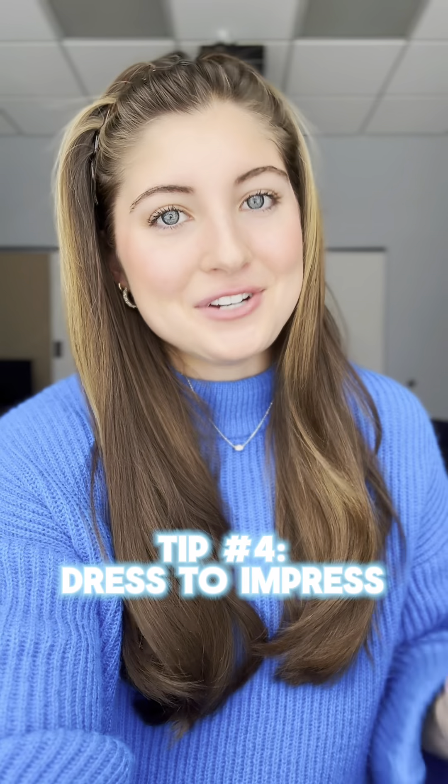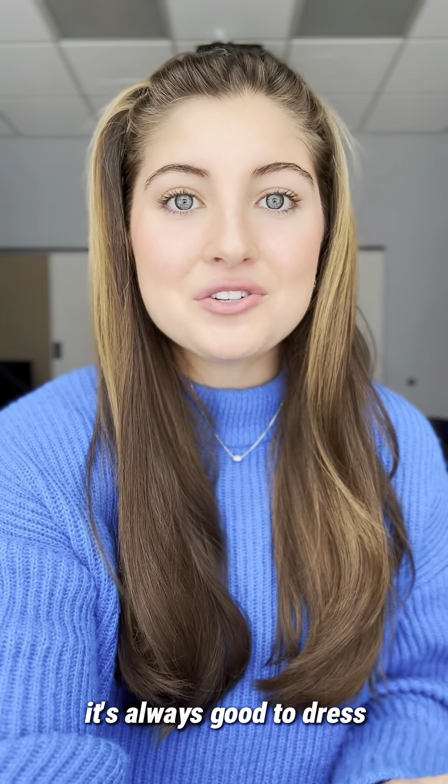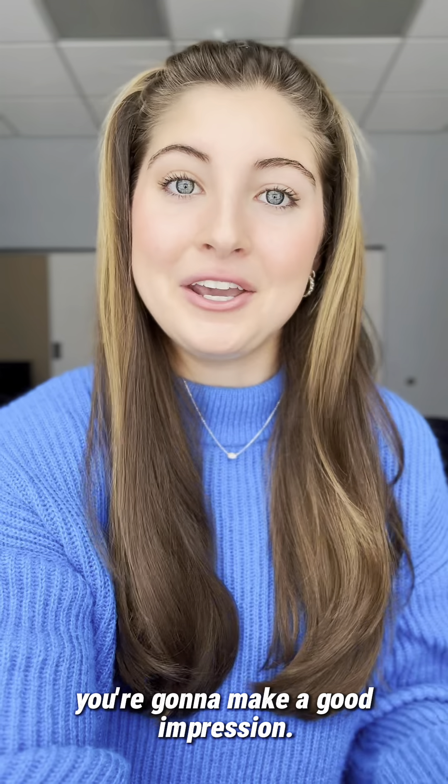Tip number four: dress to impress. Some schools require a dress code and some don't, but either way it's always good to dress professional or business casual so that you know you're going to make a good impression.